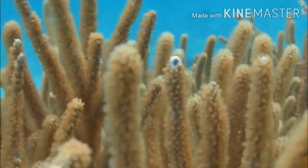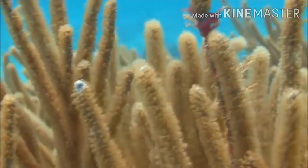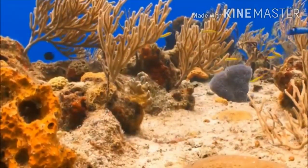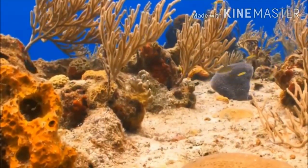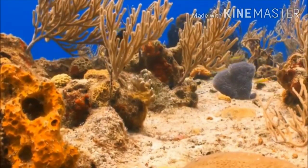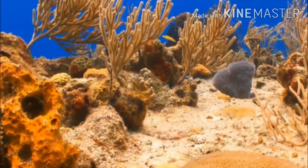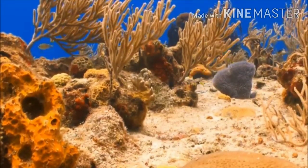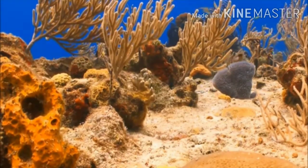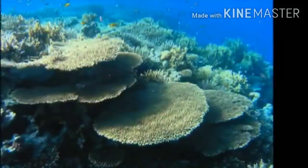They grow together in a colony called a coral head. A small piece of coral may be made of hundreds of polyps; a bigger one may have thousands. Hard corals create the reef by secreting calcium carbonate, or limestone, a type of rock, which gradually builds up into a solid structure. Coral grows slowly, only a few centimeters a year. It can take hundreds of years to form large pieces like this.